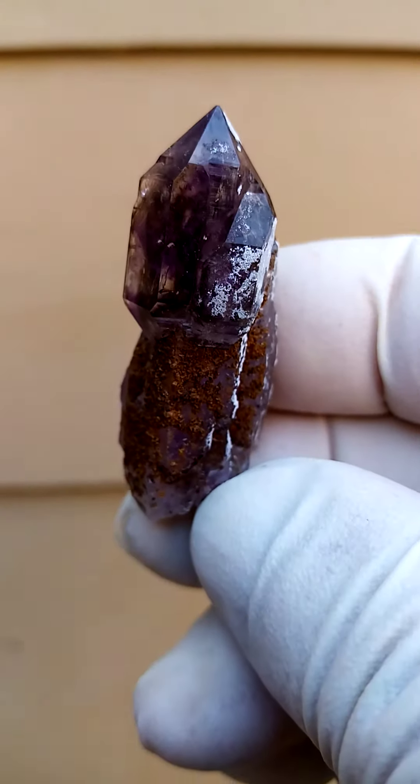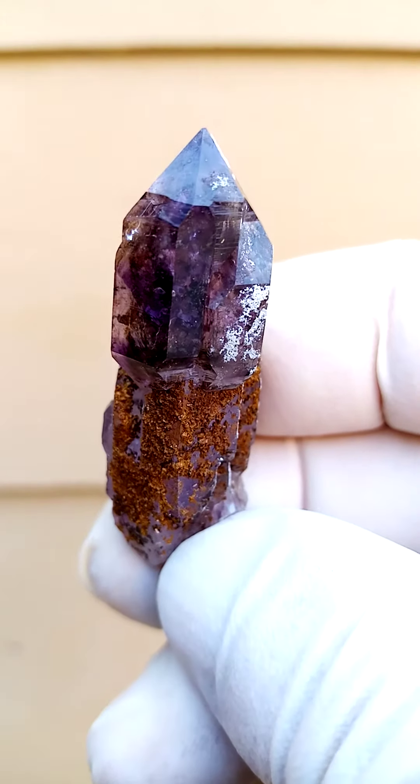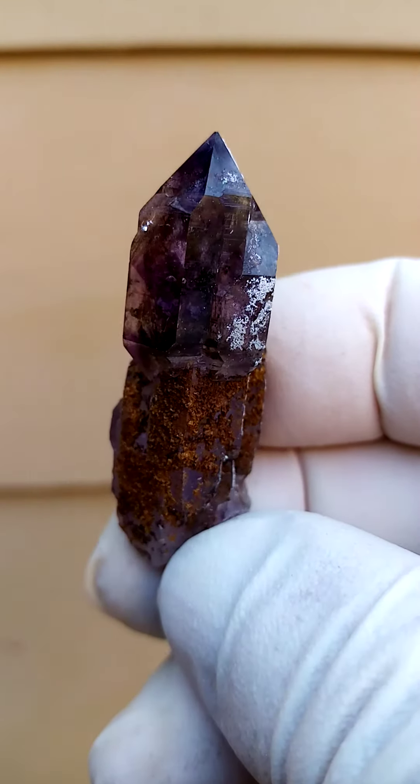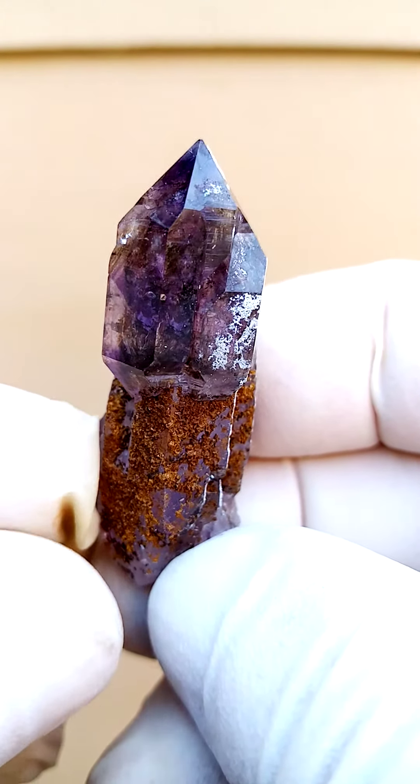Shungan Quartz from Zimbabwe. In this case I can immediately see we have a good representation of amethyst here, most likely some smokey running through it as well. Lovely fire on this piece.